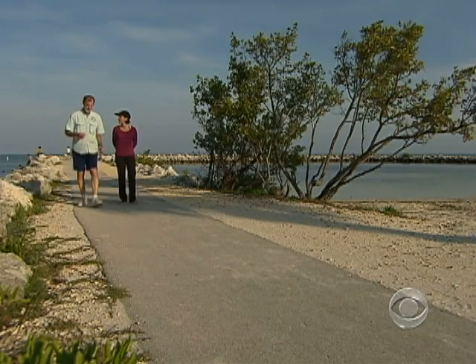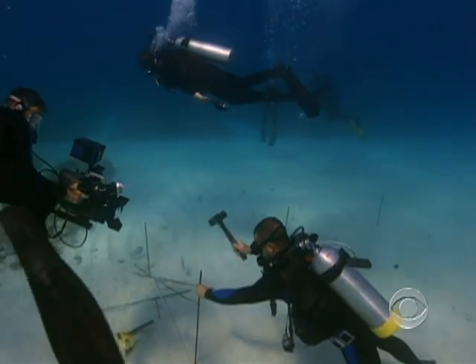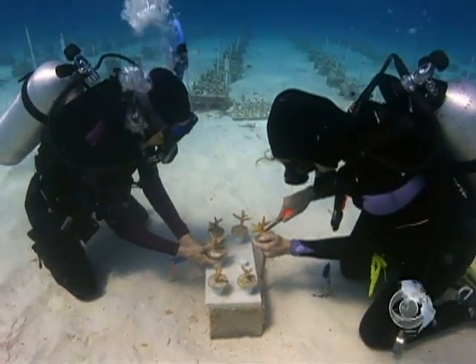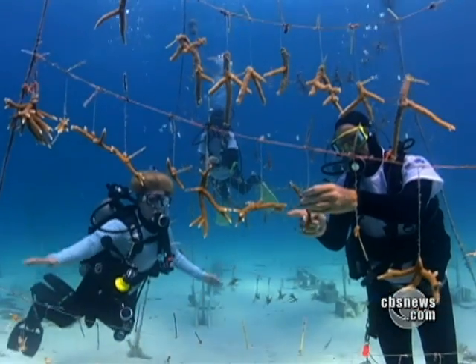It all started in Ken Niedemeyer's backyard in the Florida Keys. His daughter needed a 4-H project, so they decided to try growing coral. If I'd read any books, I think I probably wouldn't have started, because everybody would have said no, you can't do that, that won't work. Their technique worked so well, researchers adopted it.